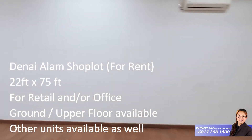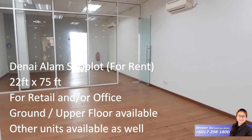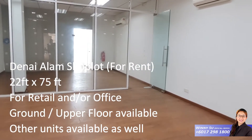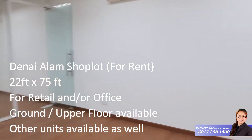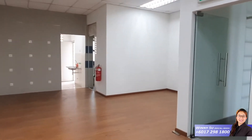So this is a 22 by 75 square feet shop office. It comes equipped with three units of aircon, and also an alarm system and CCTV.